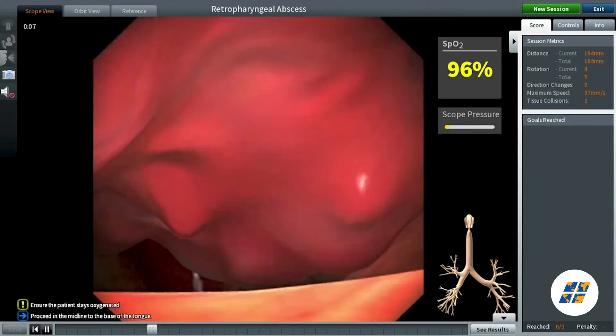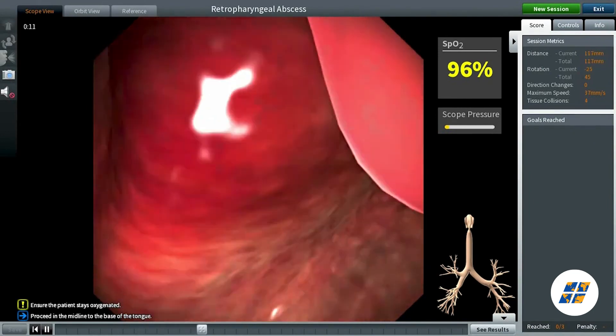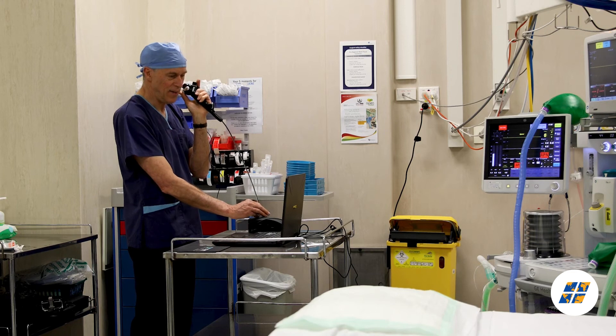You can track your progress and get real-time feedback as you make your way through the awesome learning pathway. It helps you to stay up to speed with your airway skills with a diverse and challenging range of cases to work through.